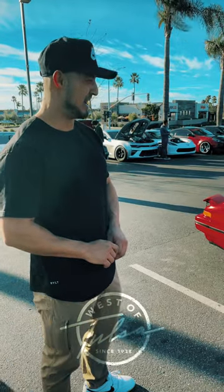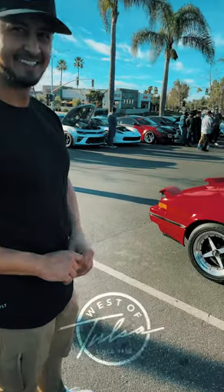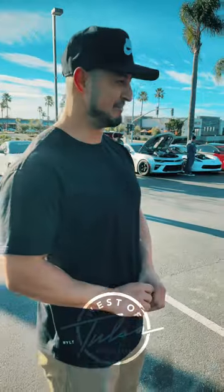How many miles do you have? 171,000. Daily or just a cruiser? No, no, no, it's a cruiser. I take it out maybe like once a week.